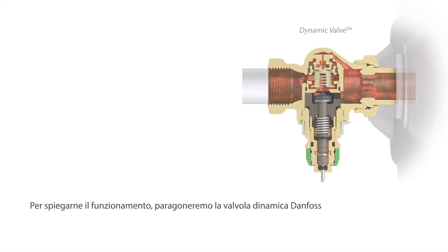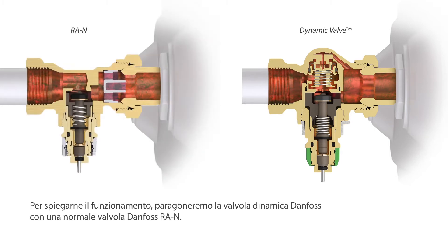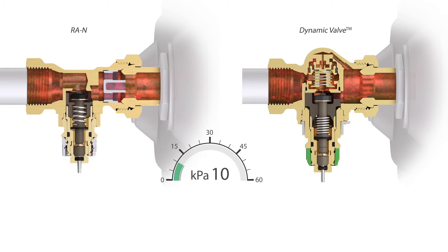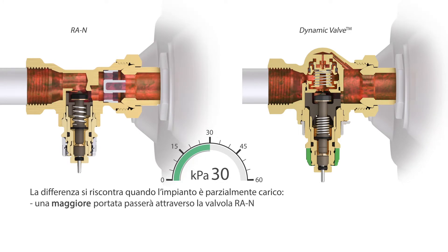To explain how Danfoss Dynamic Valve works, we compare it with a regular Danfoss RAN valve. During full system load conditions, the flow through both valves is identical. The difference shows in partial system load conditions: an increased flow will pass through the RAN valve, while a constant flow will pass through the Dynamic Valve.